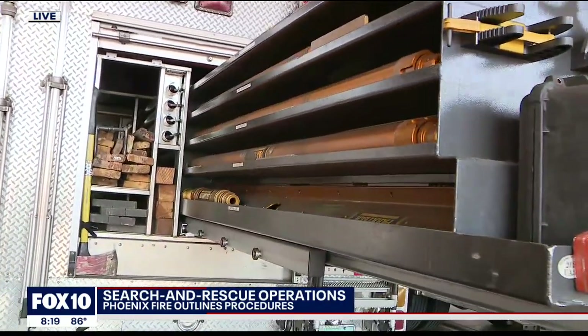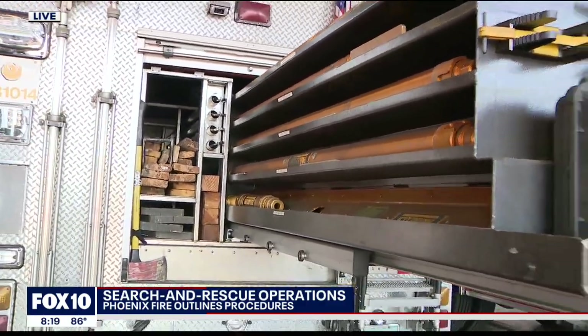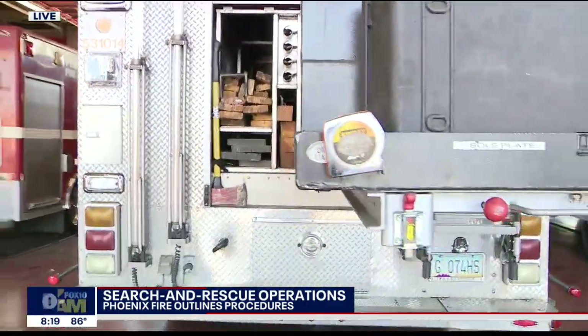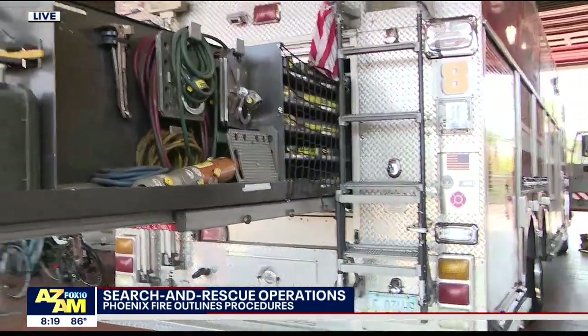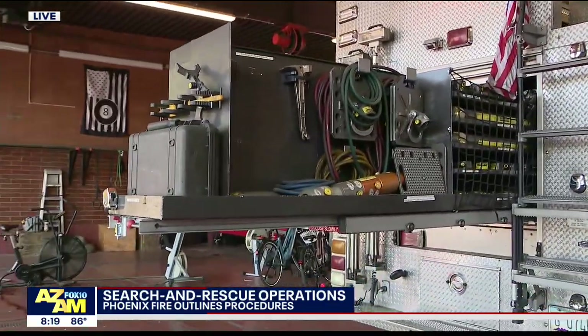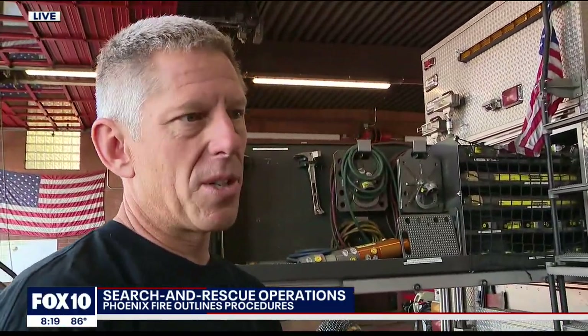We have three of these in the city of Phoenix, and there are others spaced throughout the state. These are statewide response vehicles sponsored through the Homeland Defense Bureau, and they came about after 9-11. These are statewide urban search and rescue trucks.